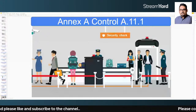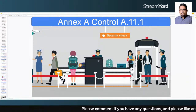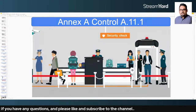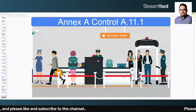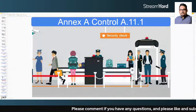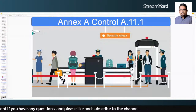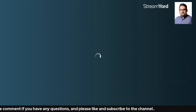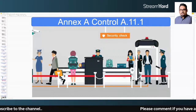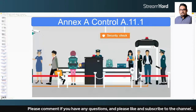Physical security is very important from an information security point of view. That's why ISO 27001 does not only talk about implementation of technical controls but also physical controls, because physical security plays a critical role in information protection. Even if you have the best firewalls, best mechanisms, and best people, if there is a lapse in physical security, there will be a huge problem.